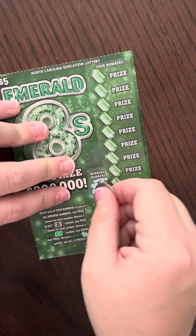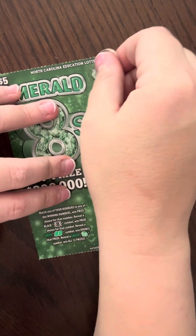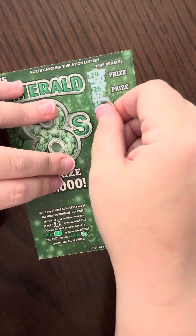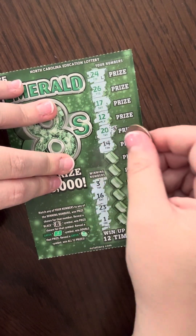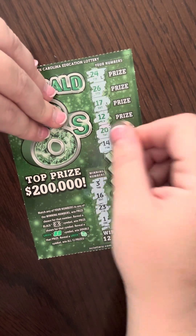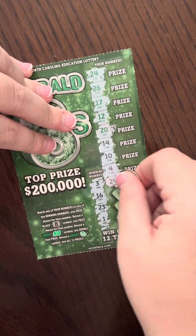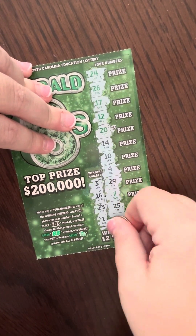Let's see what we have here. This is ticket number 32. Winning numbers are going to be 3, 16, 23, and 1. We have 24, 26, 17, 12, 20, 14. I wonder what it means with the green numbers — why some of them are green and some are black. 14, 10, 4, 29, 7, 25, 11.